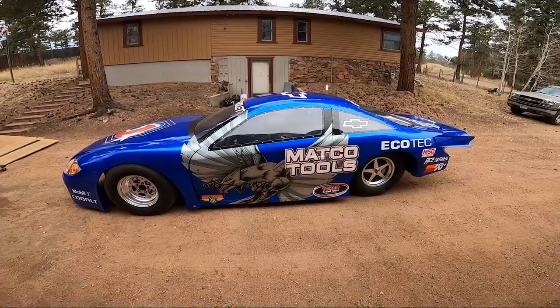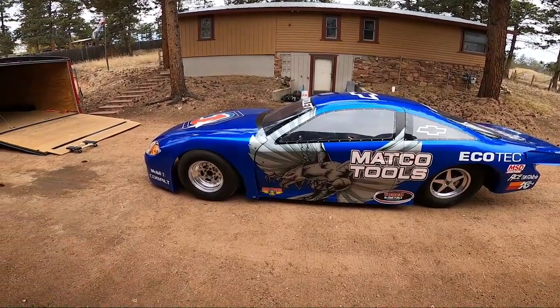I think one might be the Lucas Oil car. There was also the Red Bull car, and I think there's maybe one more of these. Let's do a quick walk around the car.